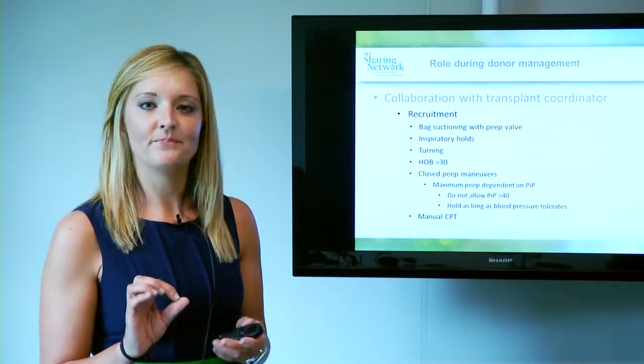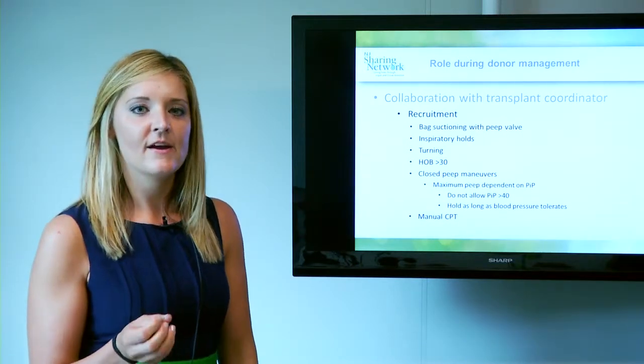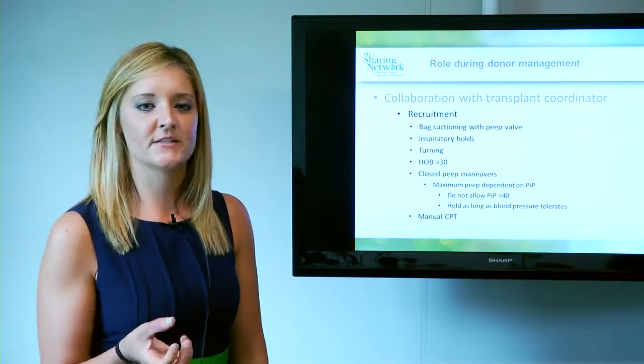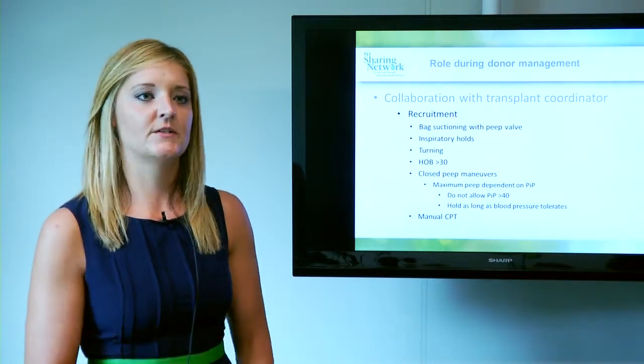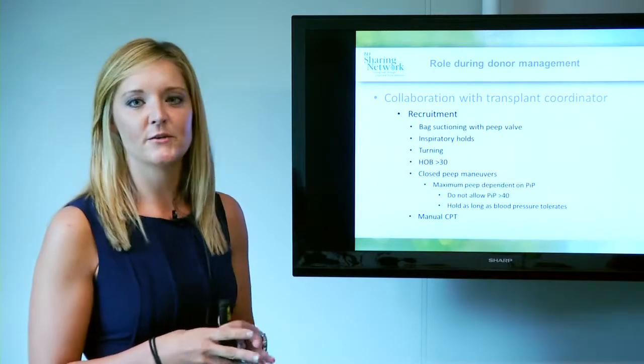We will turn up the PEEP as high as the patient will tolerate, up to a maximum PIP of 40, and watch their arterial blood pressure to make sure they tolerate it. At a point when the blood pressure starts to come down, we back off. And then again, manual CPT.